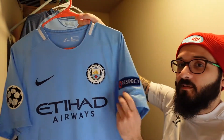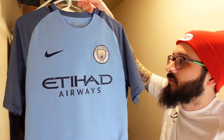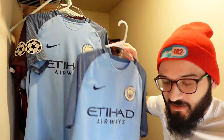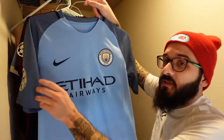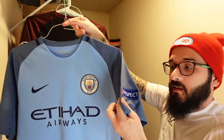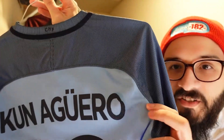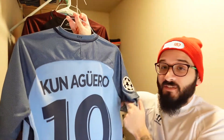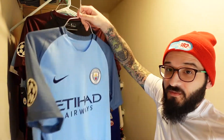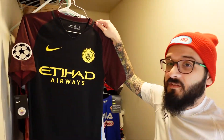This one is the 2017-18 season with Champions League patches, a respect patch, and John Stones — that took forever to put on. Then the 2016-17 home jersey which is just plain — I got it on Depop for about $15, couldn't say no. And the same season but this one has Champions League patches, a respect patch, and a slightly damaged Aguero nameset — the 'O' got messed up but I'm keeping it as is since it was actually the very first nameset I ever did.